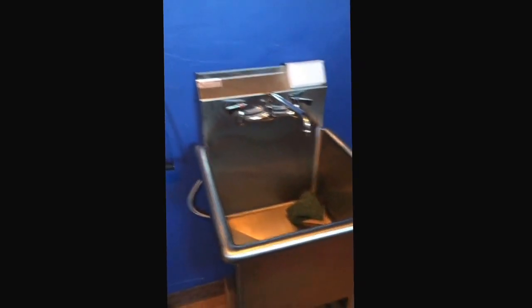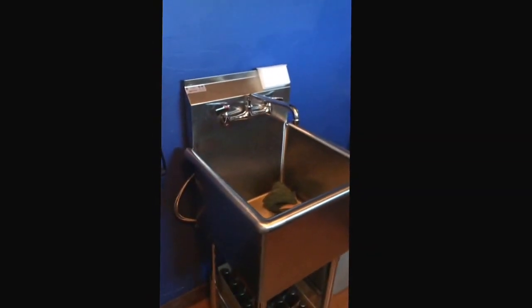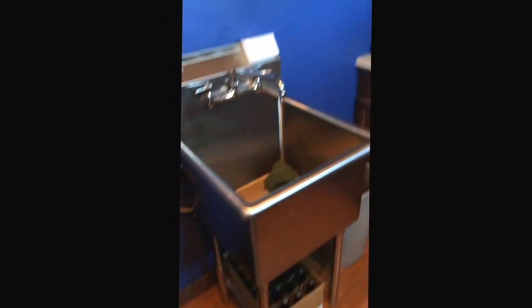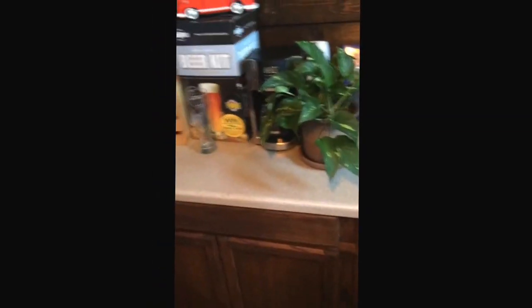We have a hot and cold water sink out here for the home brewing. As you can see I've got some down below, about 15 gallons in the cabinets here.